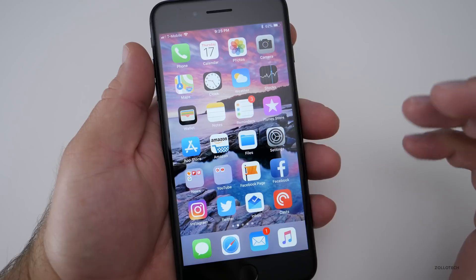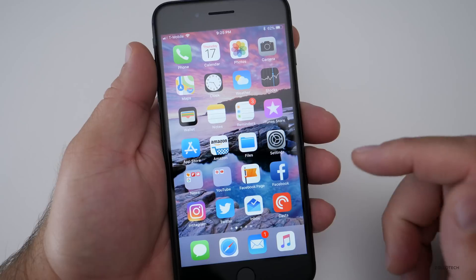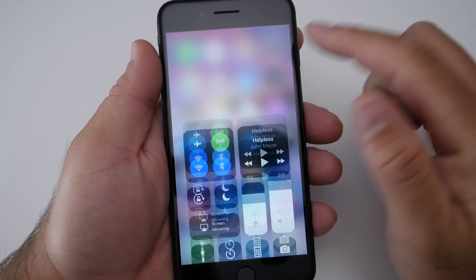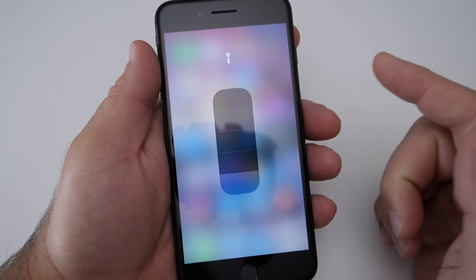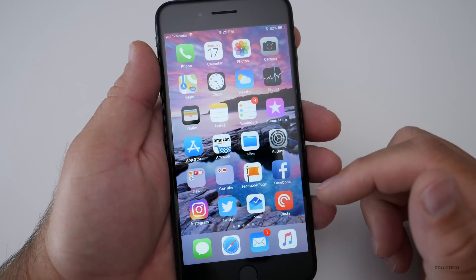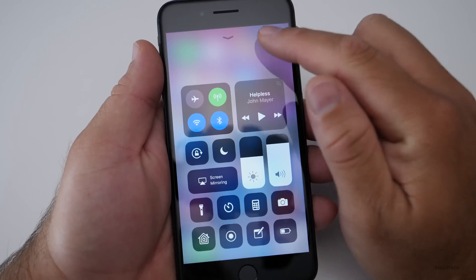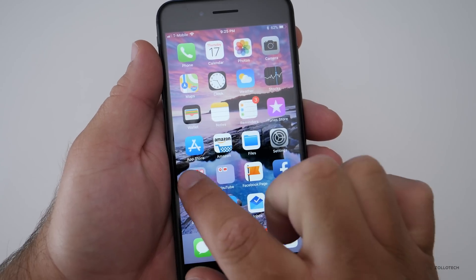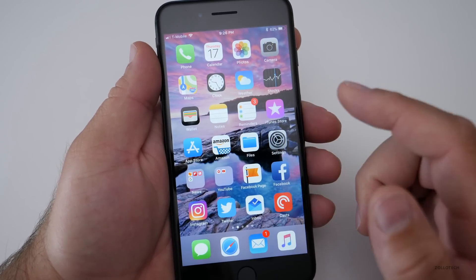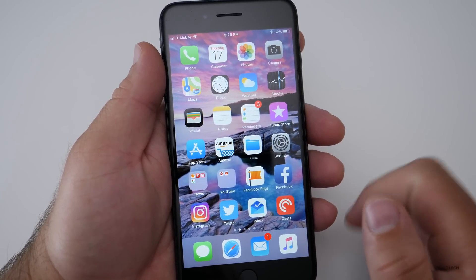It hasn't been for everyone though, seeing how a lot of you posted in my comments on the last video that sometimes it was crashing when you would go into Control Center and do different things — 3D touch on things — and it would crash. I don't seem to have those issues. Everything is very smooth and fluid, although I do think some of the animations are slowed down.